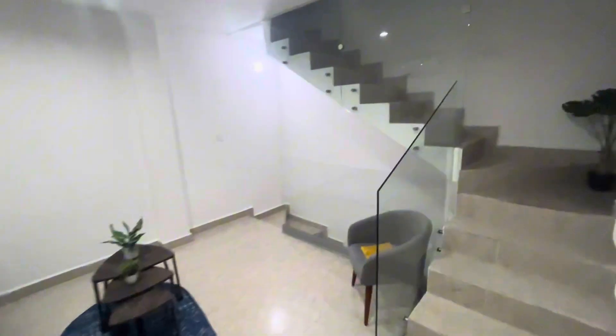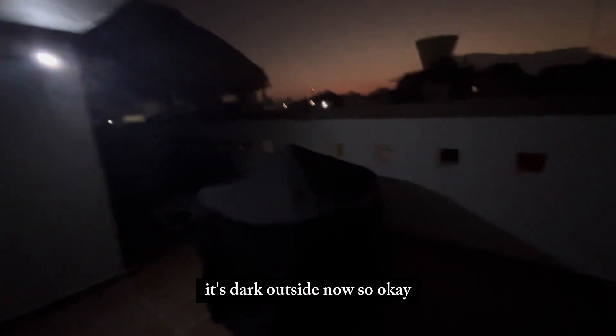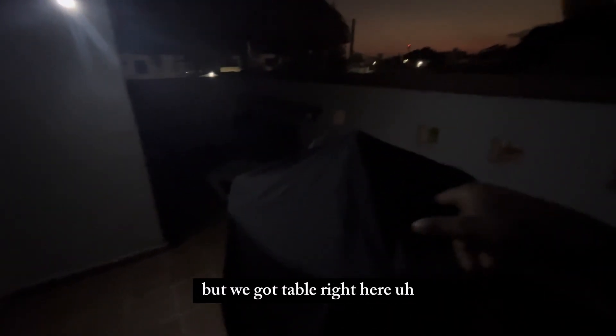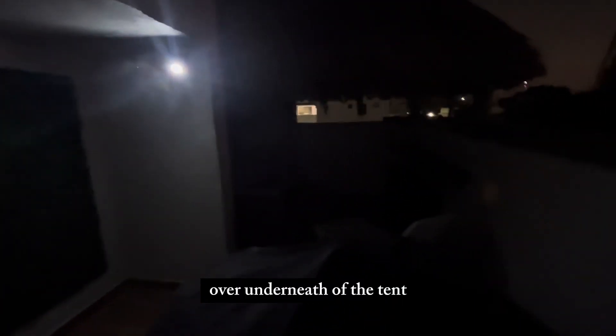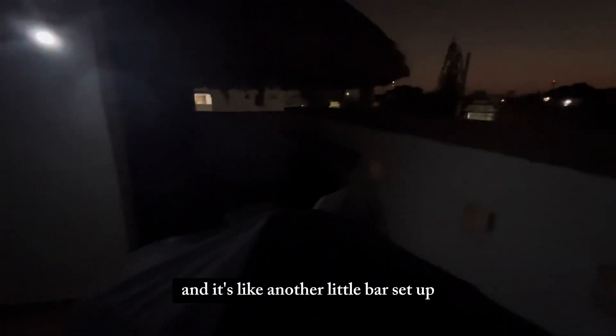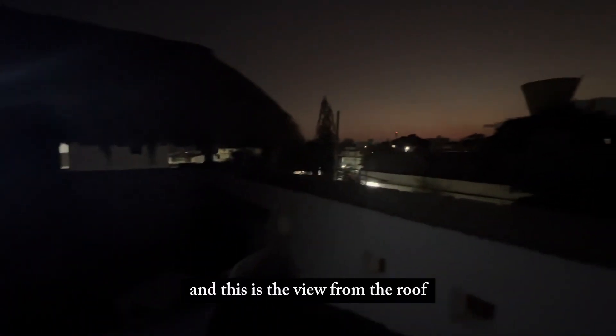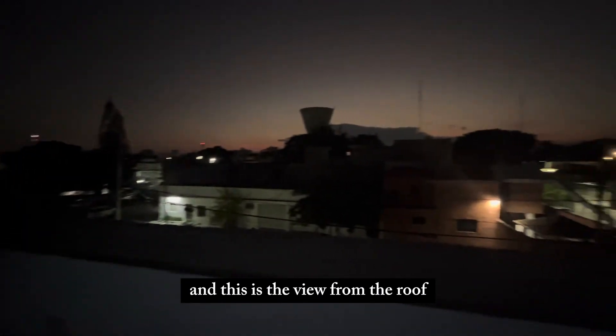And there's also a third floor, which is the roof. I'm gonna go up here real quick and show y'all. It's dark outside now, but we got some light up here. We got a table right here, and over underneath the tent it's a hot tub. And there's like another little bar set up where you can eat and have drinks. And this is the view from the roof — I'm in downtown Cancun.